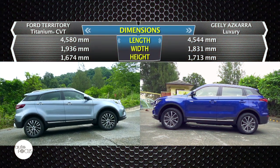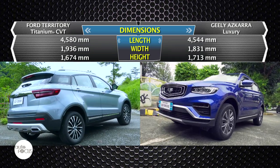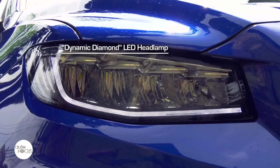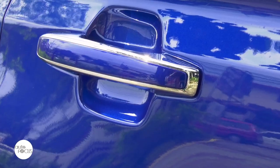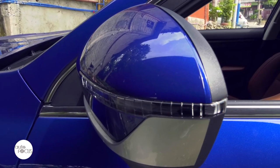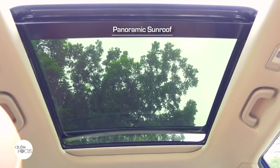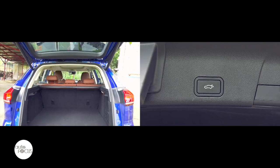The Geely Azcara is 4,544mm long, 1,831mm wide, and 1,713mm tall, with a 2,670mm long wheelbase. The Azcara exterior features the Geely expanding Cosmos grille, dynamic diamond LED headlamps with LED daytime running lights, stereoscopic rear spoiler, body-colored door handles with chrome accents, power-fold side view mirrors with integrated puddle lamps and turn signals, shark's fin antenna, and 18-inch aluminum wheels wrapped by 225/60 R18 tires. The panoramic sunroof has 100% shading efficiency, maximum anti-reflection, and UV protection. It also comes with a power tailgate that can also be controlled with buttons on the key fob.